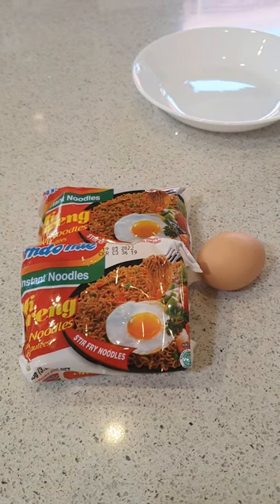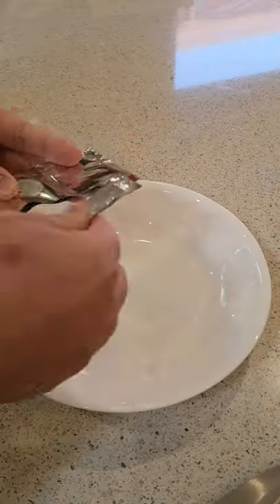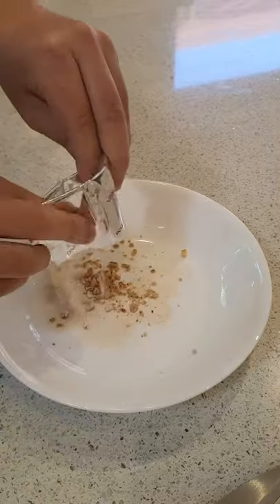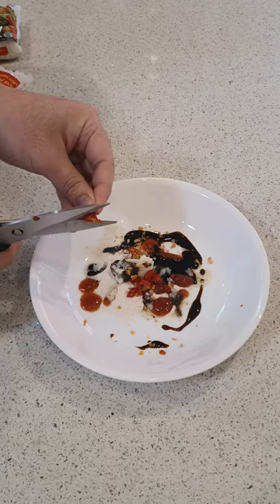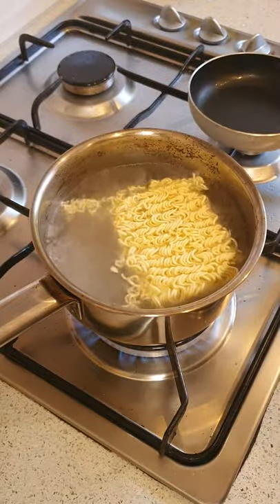Let's make Indomie's Mee Goreng. This noodle pack comes with flavour seasoning, fried shallots, ketchup manis, flavoured oil, chilli sauce, and I had to add my own fresh cut chillies as well.